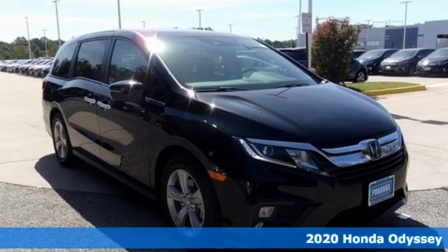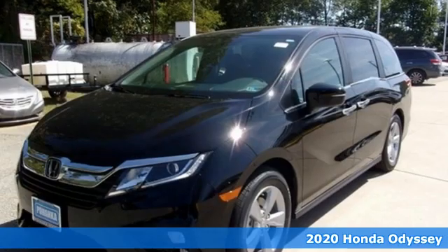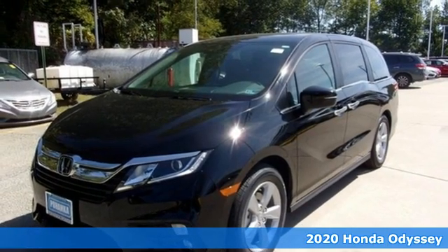Here's a new 2020 Honda Odyssey. Tasteful, impressive, innovative. Odyssey — more than just a minivan.